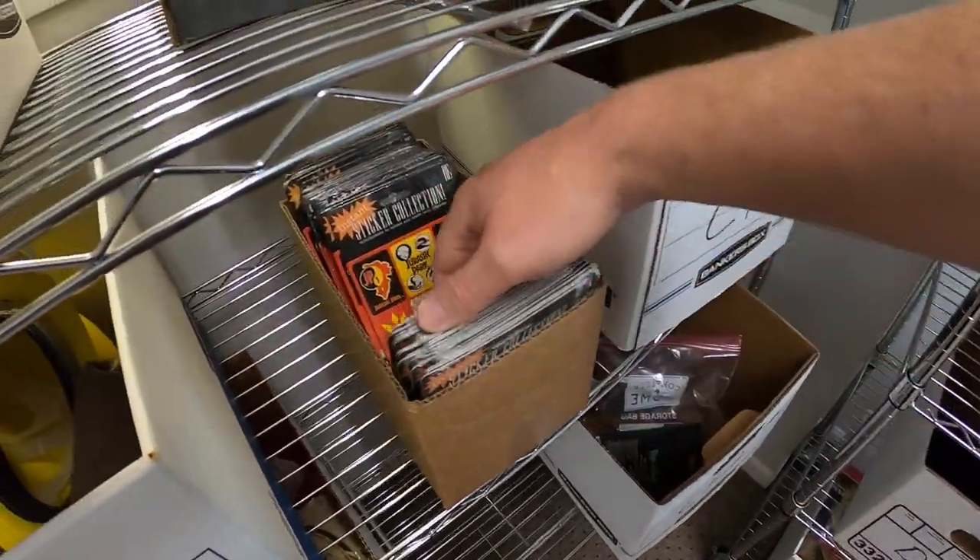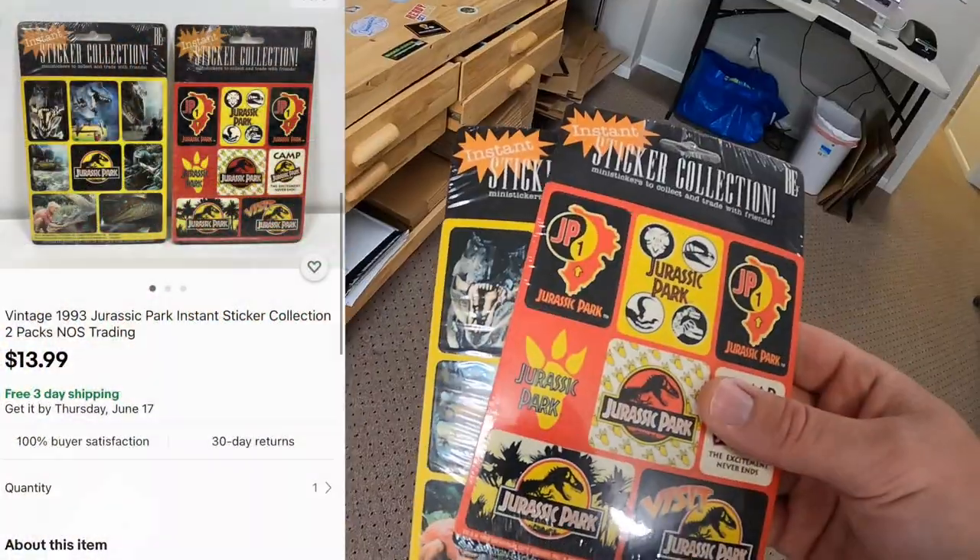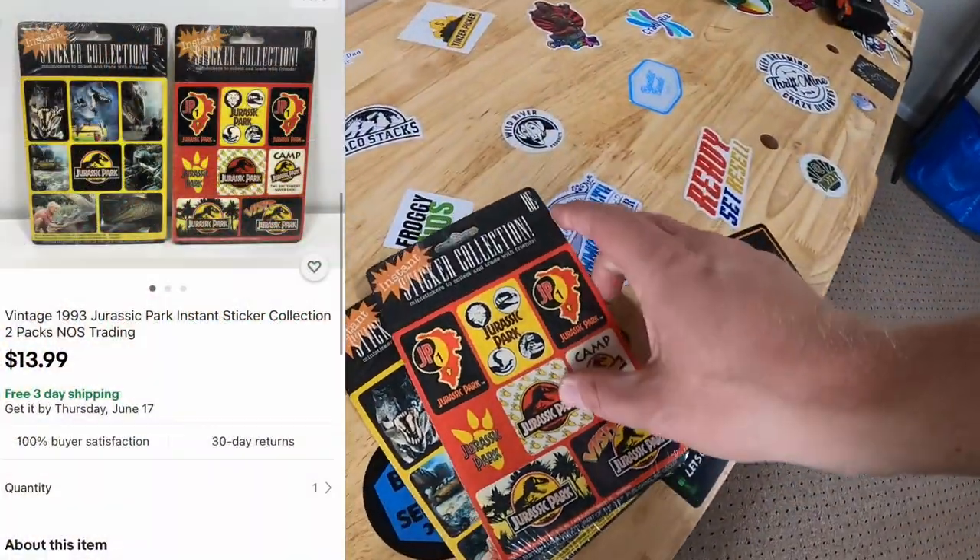Next thing is in C4 — two packs of Jurassic Park stickers. These sold for $13.99 free shipping to a viewer named Tyler. Tyler says he's been using eBay as supplemental income for a while but finally got the green light from the wife to do it full-time. It's been a decent first month and he's hoping to do even better. Watching these videos has taught him a lot. Tyler, congrats on going full-time — I wish you nothing but the best of luck.